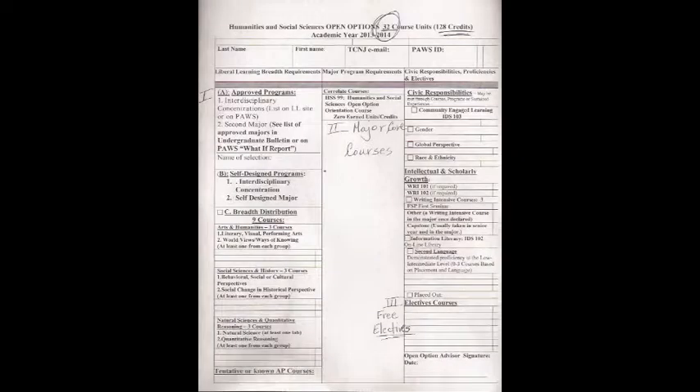Hi Joanna, good seeing you again. Hi Dr. Rosa, how are you? I'm doing well. So I'm a sociology major now, but I still need your help. Can I meet liberal learning requirements with the interdisciplinary concentration in environmental studies instead of the breadth distribution, which is Option C? Sure. An approved interdisciplinary concentration falls within Option A. As you can see, you can satisfy liberal learning with Option A, and environmental studies falls within that category.